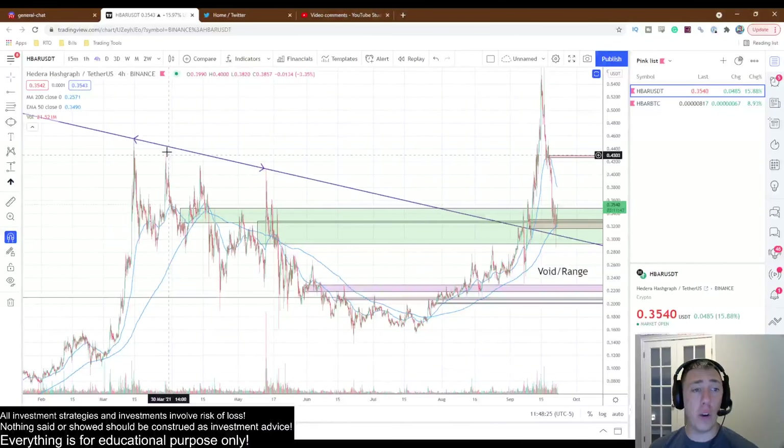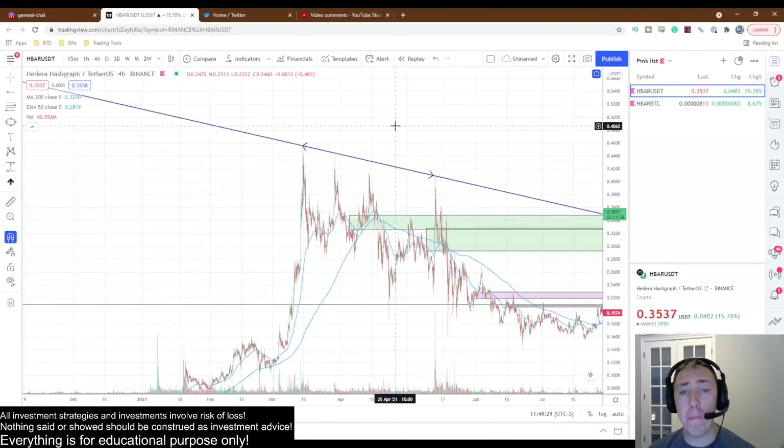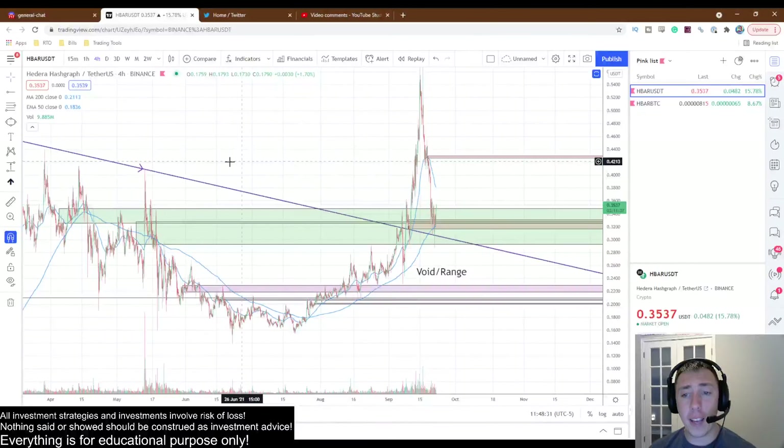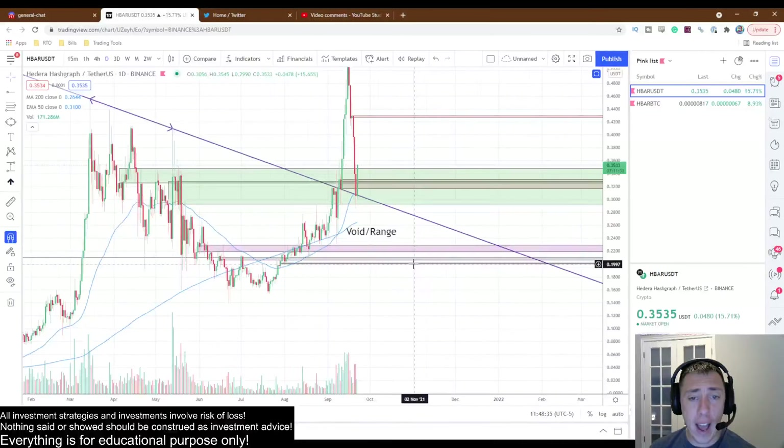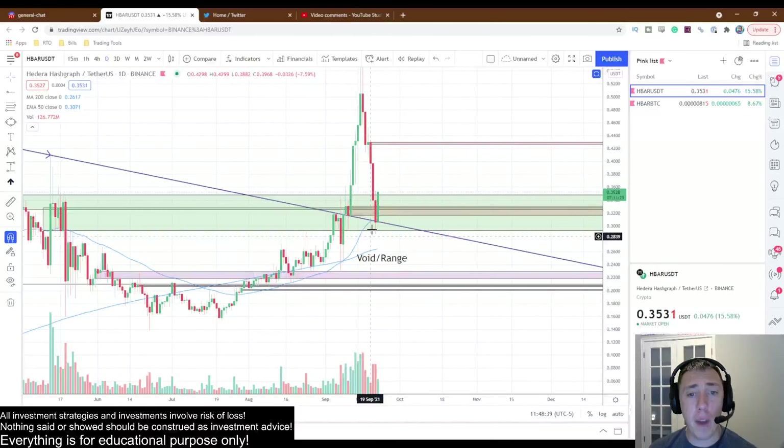The first thing I want you guys to notice is this massive trend line that was established all the way back from March of 2021. Take that trend line and expand it across. Look at the interaction that we've had — we came below the trend line but we held it and are now accelerating to the upside. Very, very nice reaction.